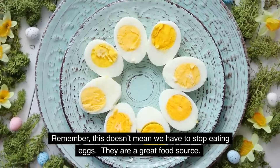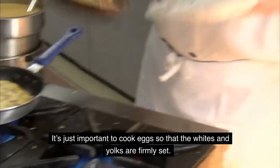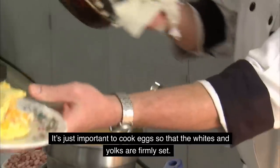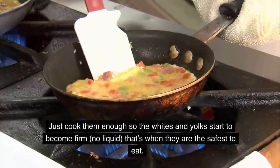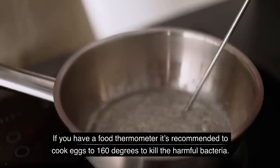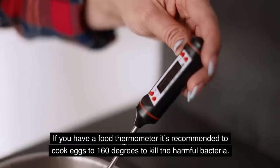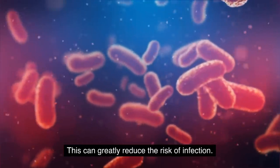This doesn't mean you have to stop eating eggs — they're a great food source. It's just important to cook eggs so that the whites and yolks are firmly set. You don't have to cook them so they're like rubber, just cook them enough so the whites and yolks start to become firm with no liquid. If you have a food thermometer, it's recommended to cook eggs to 160 degrees to kill the harmful bacteria, which can greatly reduce the risk of infection.